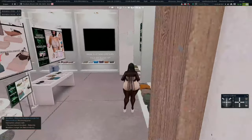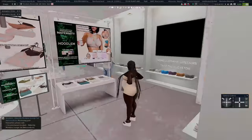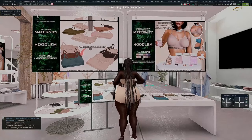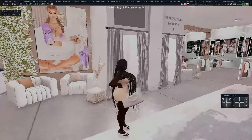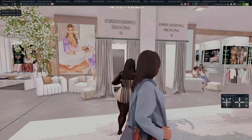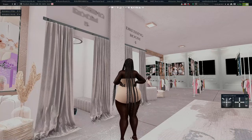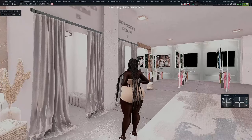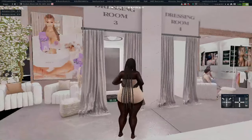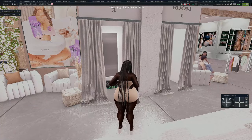I need to stop buying stuff, but when it's cute you just want to buy it. They have jeans, the lingerie set, some bras, and clutter items like pregnancy gummies. I love that they have a dressing room where you can try things on — I highly recommend you demo things before you buy them. Always demo clothing, especially hair, before purchasing.